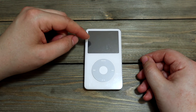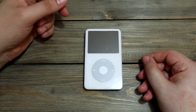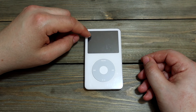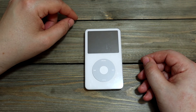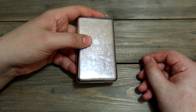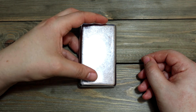Next up is an ancient piece of technology — it's an iPod. Not iPad, iPod. I think it's a second generation iPod — it's the first MP3 player iPod capable of playing video. It's the 60 gigabyte model. I think I bought this probably around 2010 or something like that.